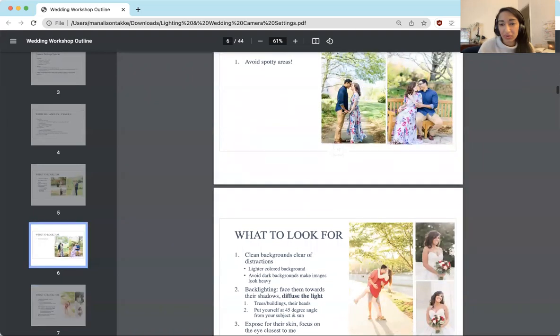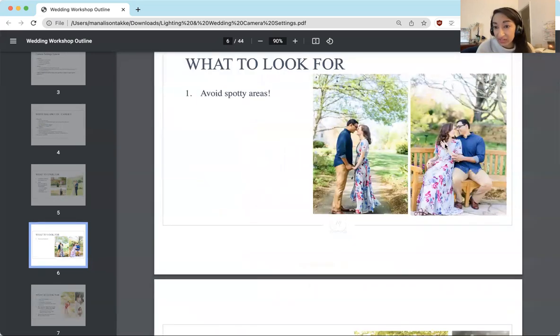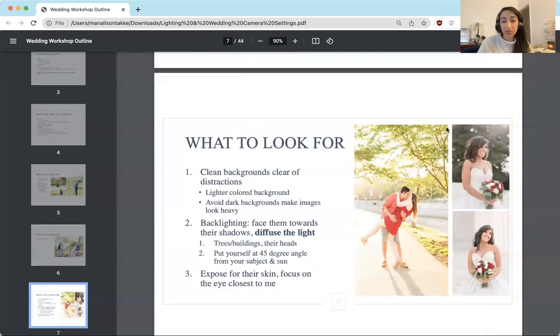Here's an example of a spotty area — you can see there's a bunch of sunspots on the ground, on a pant, on her forehead, and on the dress. We want to avoid this type of situation and instead look for places where the light is even across the front and all along their body, as well as in the background. Another thing I look for is clean backgrounds that are clear of distractions.